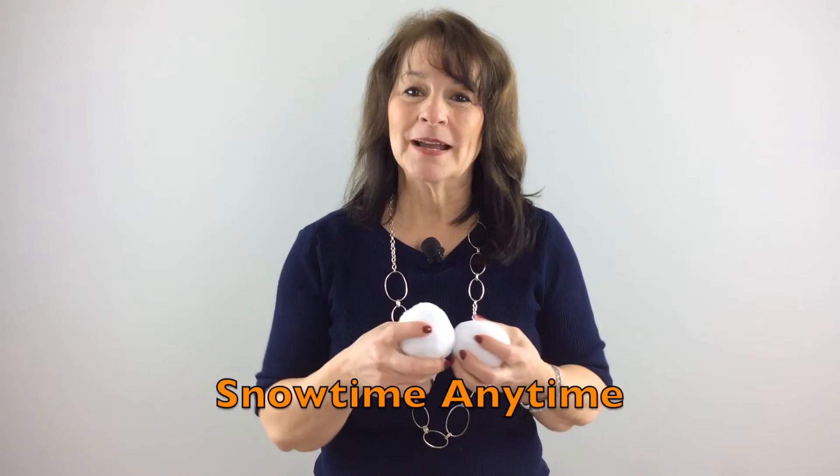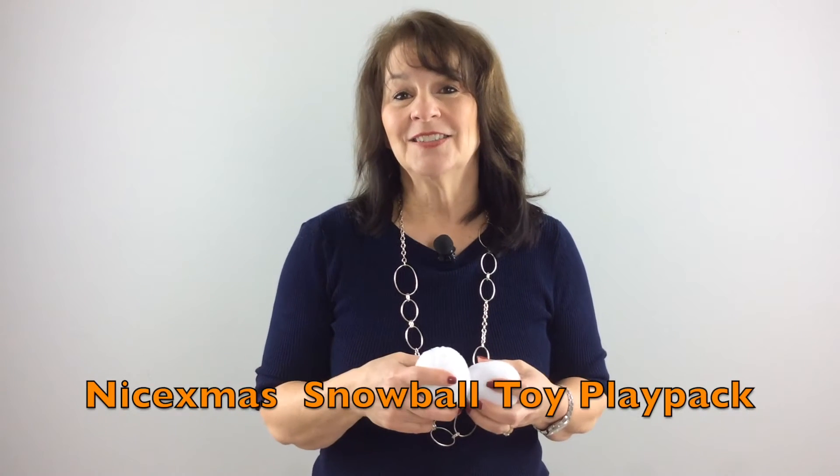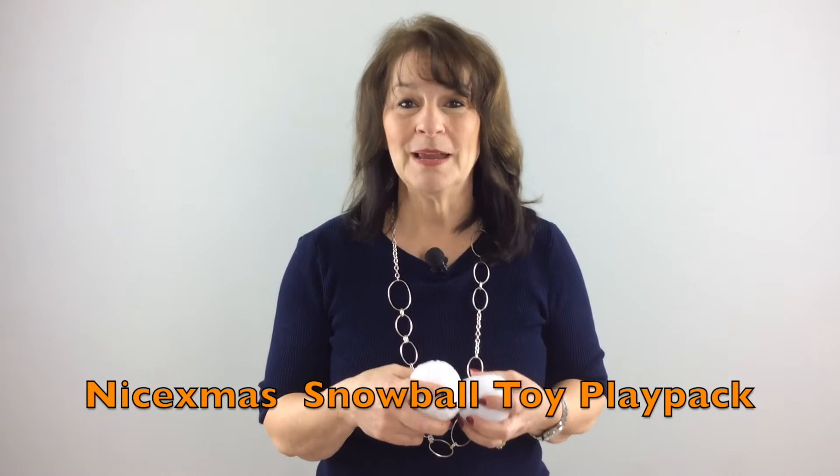One of our SLPs, Brian Butts, showed them to me. These are soft, squishy, fake snowballs called Snowtime Anytime. They come in a bucket in packets of 20, 25, 30, or even 40. There's also another brand on Amazon.com called Nice Xmas Snowball Toy Play Pack that comes in a pack of 50.